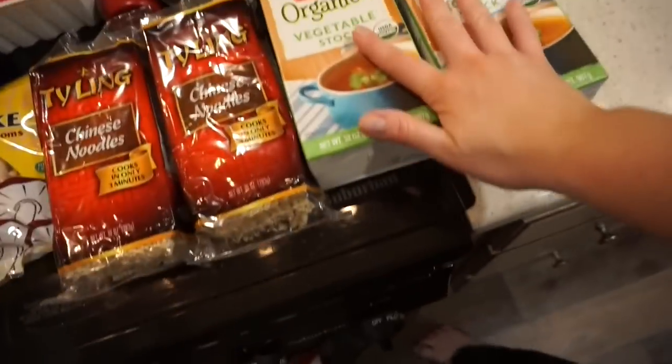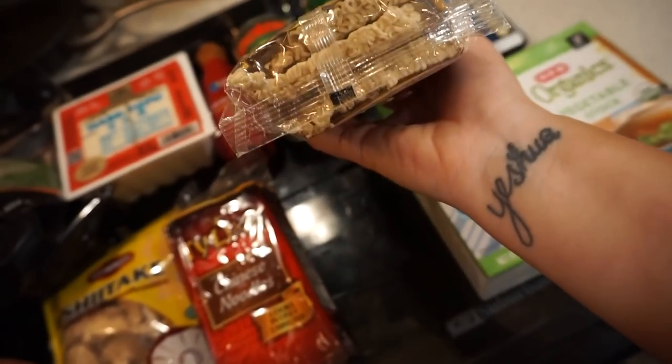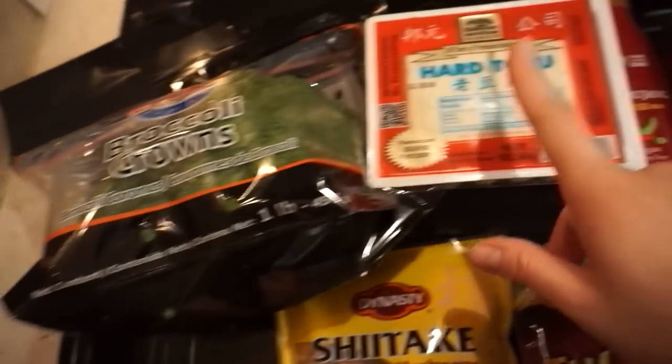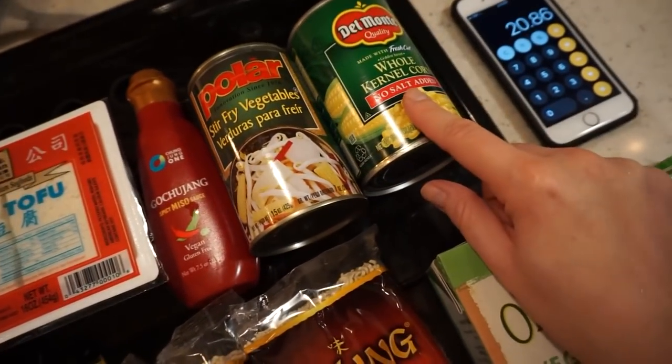So we've got our vegetable stock, ramen noodles — just two packets to be sure, but we're probably only going to need one tonight. Shiitake dried mushrooms, yellow onion, broccoli, hard tofu, spicy miso sauce, stir-fried veggies, and corn. What's the first step, Matt?